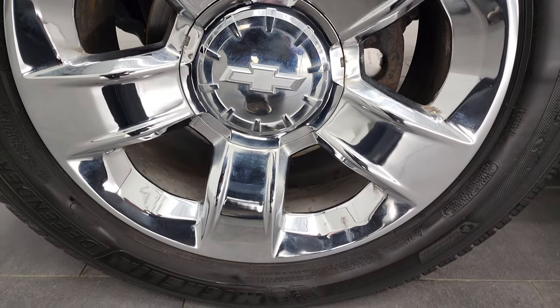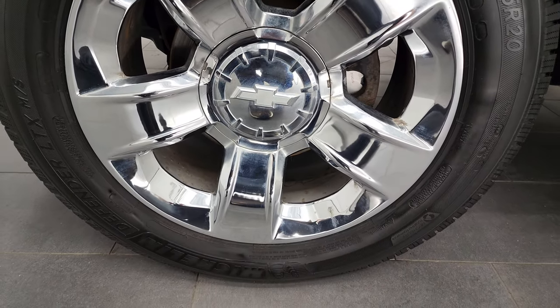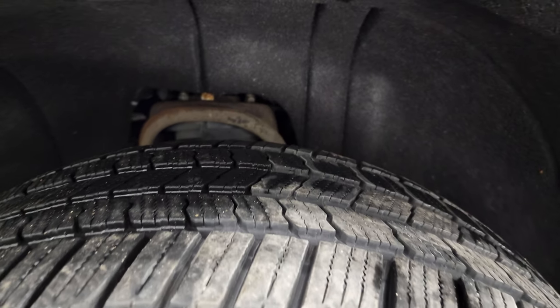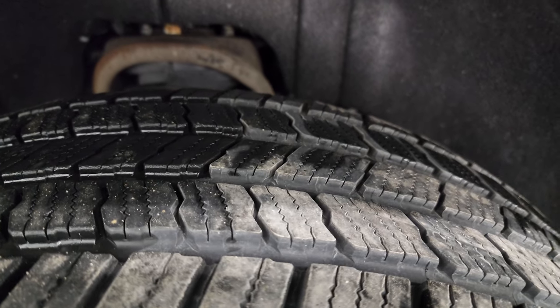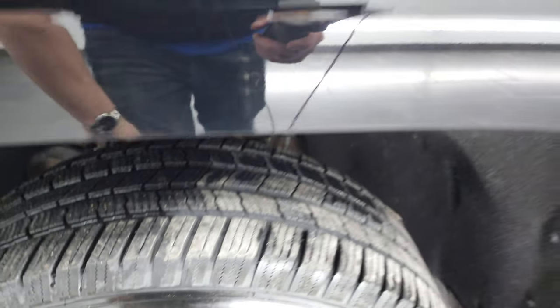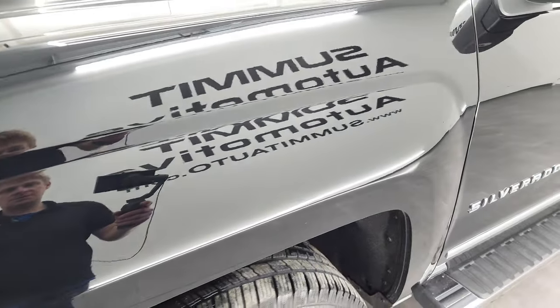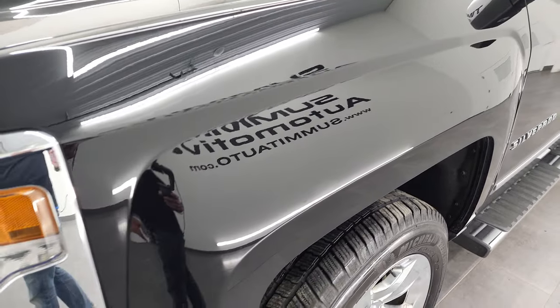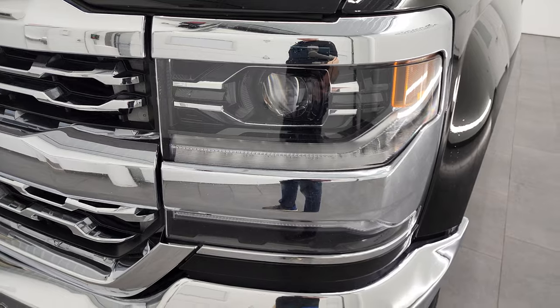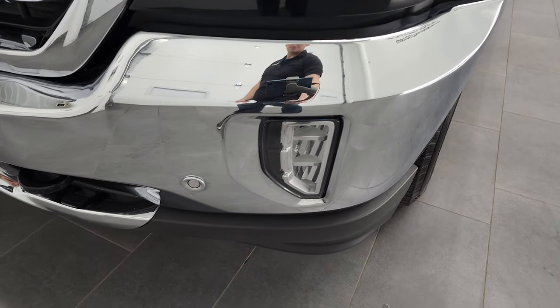This one comes with the 20-inch chromed alloy rims, and it has Michelin Defender 275-55R20 tires. These tires have right around 50-60% of the tread left on them — good tread and nice Michelin tires. The front fender is in very nice condition. It does come with the HID headlamps, the LED running lights, and the LED fog lamps.